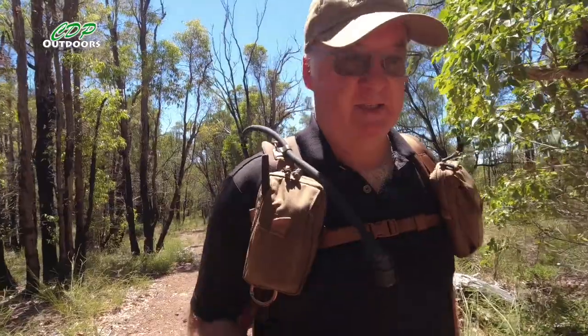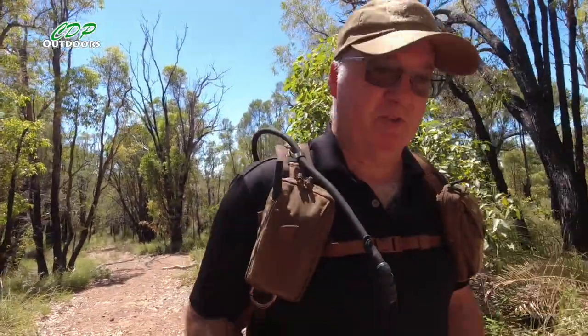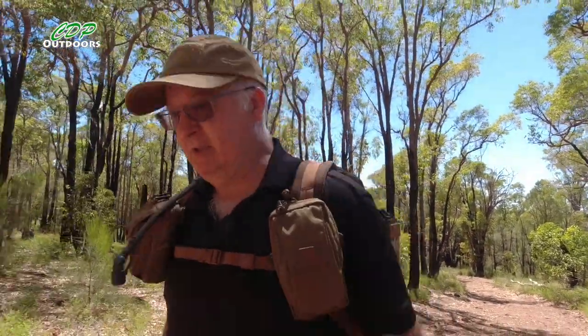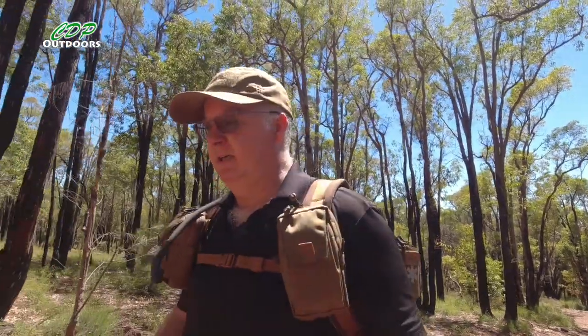By then I think I'll be back out on the Bibbulmun track, heading the rest of the way down to Collie. I will start using my walking poles again — I think if I'd had them with me last time, my knee most likely wouldn't have played up, or at least it wouldn't have been as bad to the point where I had to get picked up.